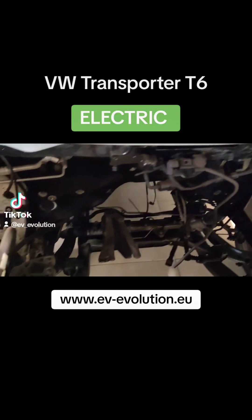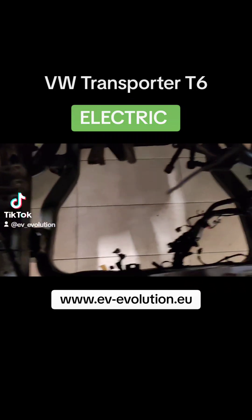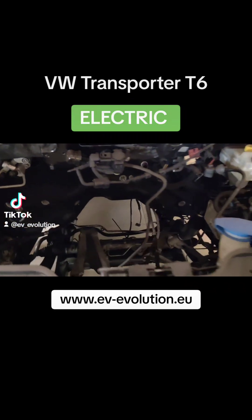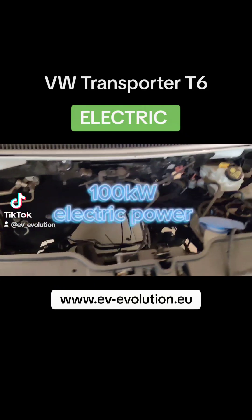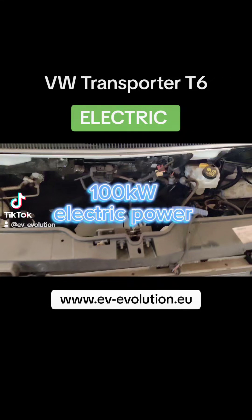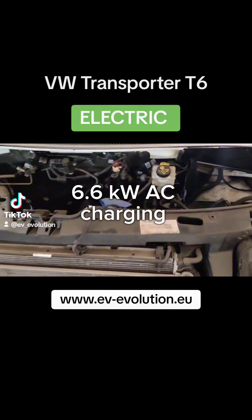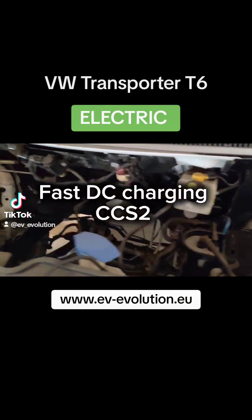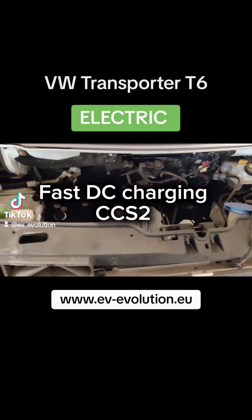All the parts and engine are out, so we put everything outside of the vehicle so we can easily put in the new motor and the transmission. It will have a 100 kilowatt motor at 400 volts, 6.6 kilowatt AC charging, and fast DC charging on the CCS2 plugs.